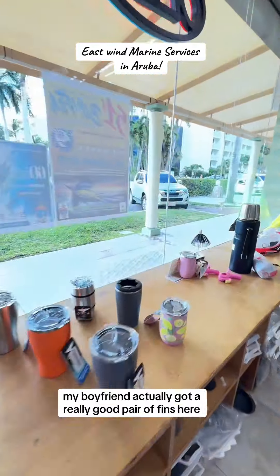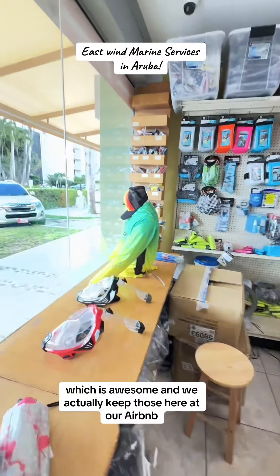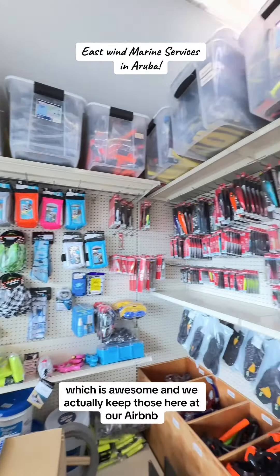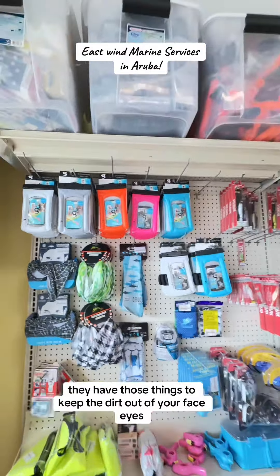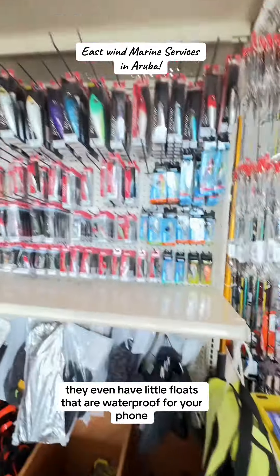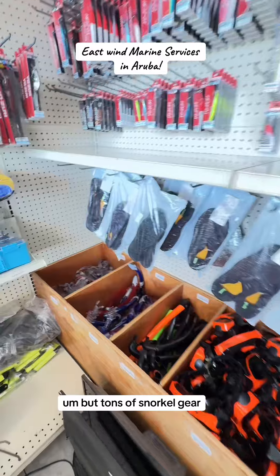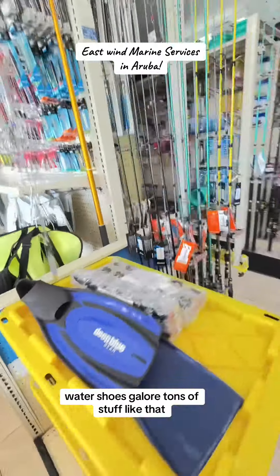They have tons of snorkel gear. My boyfriend actually got a really good pair of fins here, which is awesome — we actually keep those here at our Airbnb, and our host is very nice to let us do that. If you guys go ATVing, they have those things to keep the dirt out of your face and eyes. They even have little waterproof floats for your phone, tons of snorkel gear, water shoes galore — tons of stuff like that.